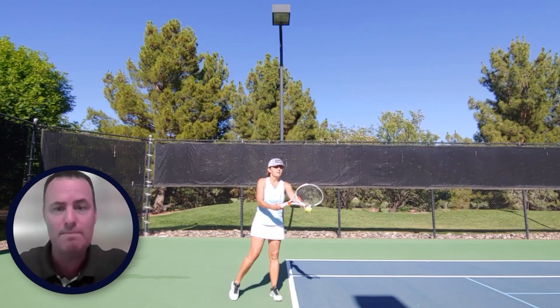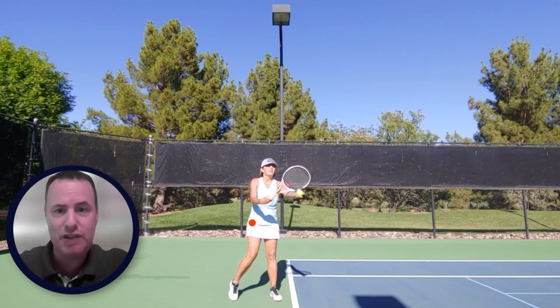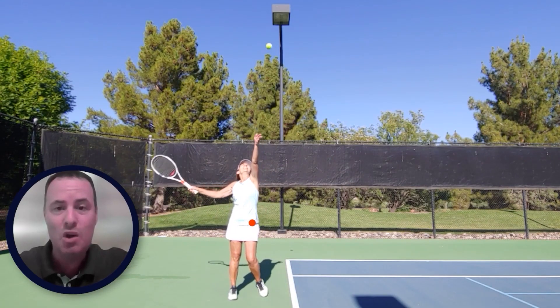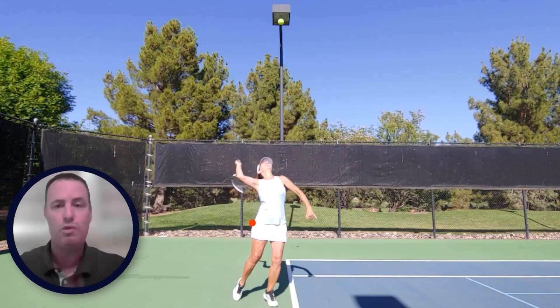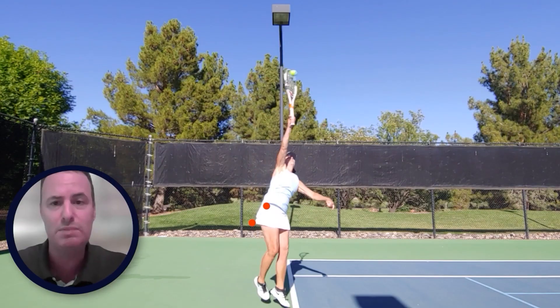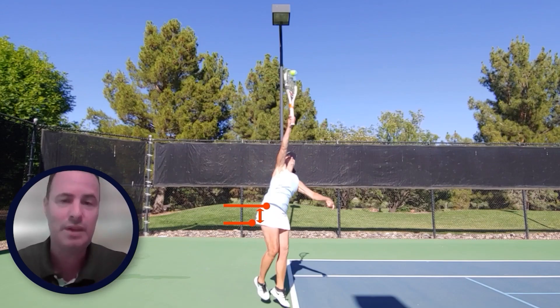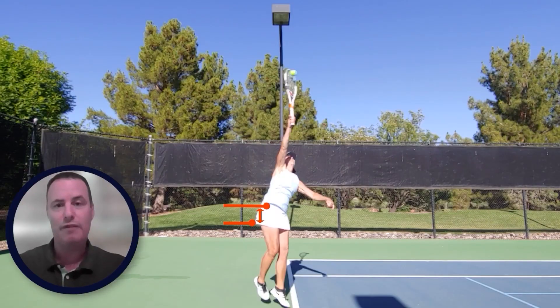When we compare Teresa's start position to where she finishes at contact, we get a slight upward trajectory in hip displacement — there is some vertical movement, but it's very minimal — meaning she does not really utilize that back hip successfully and doesn't generate the velocity we're looking for from that hip.